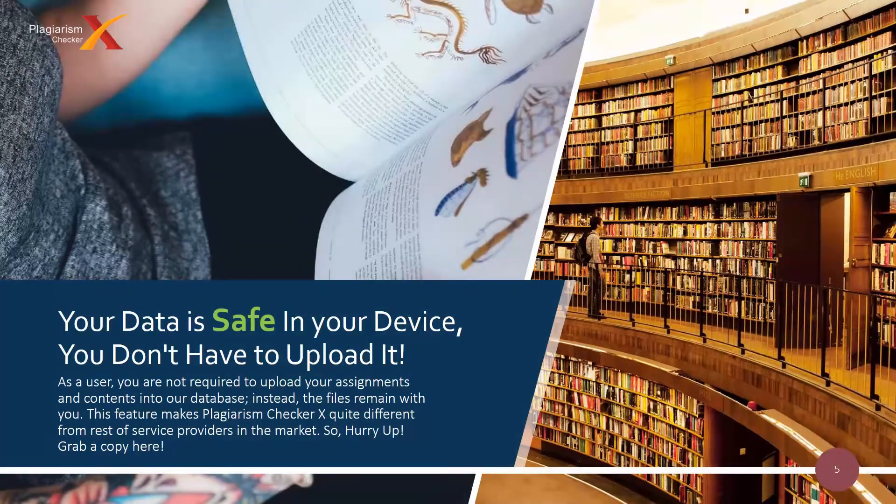Above all, do you want to know what the best part is? It never stores your data. That means your data is completely safe on your own device, as you don't even have to upload it.